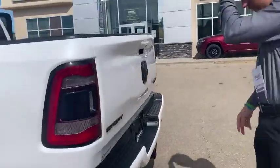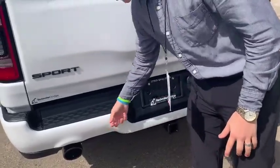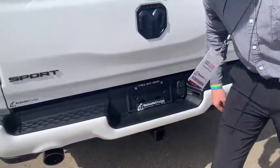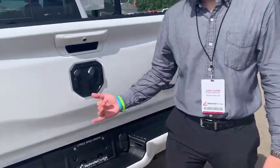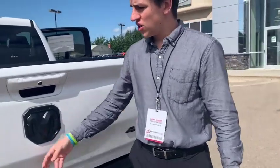We'll start at the back and work our way around to the front. First thing you're going to notice is it's a Sport, so you've got the color-match bumpers. In 2019 and 2020, the bumpers are now a super solid steel material. You've also got blacked-out dual exhaust with the rear park sensors just above that, your Class 4 receiver hitch, 7 and 4-pin wiring, and they've done a redesign on all the logos — the Sport logo, the Ram logo, and the 4x4 logo.